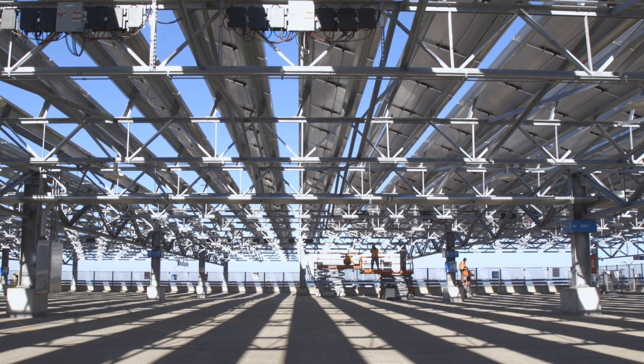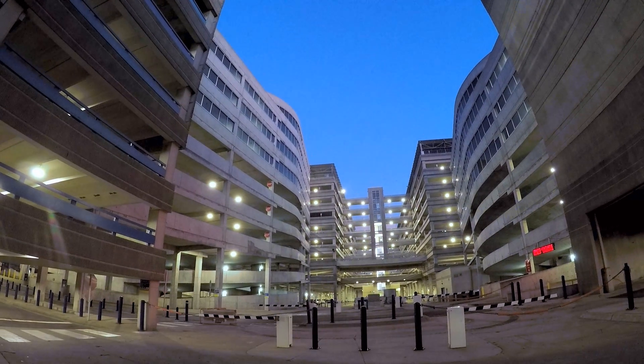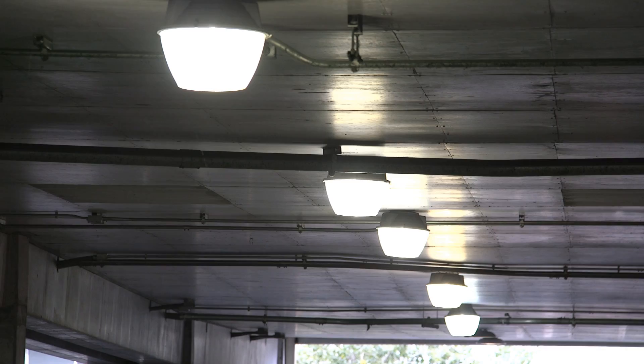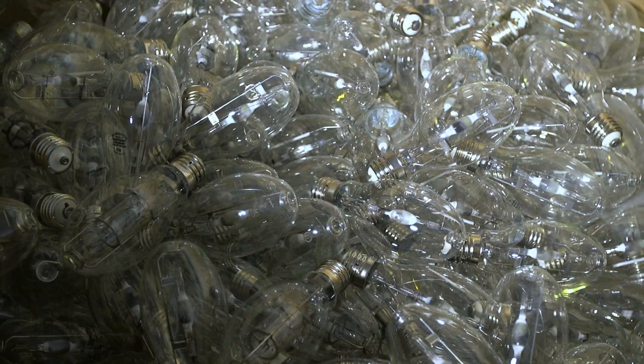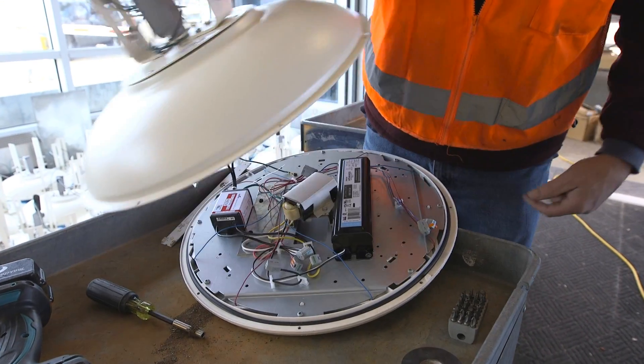It's the largest superstructure solar PV project at an airport in the country, and very possibly the world. The project also included converting 7,743 metal halide light fixtures in four parking structures at Terminal 1 to energy-saving LED technology.